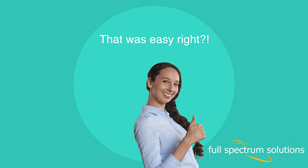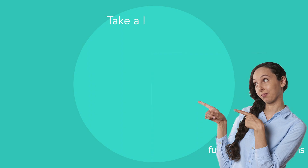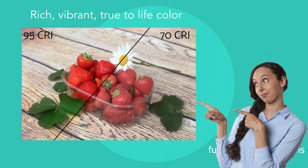That was easy, right? Does high CRI full-spectrum light make a difference? Take a look at this — rich, vibrant, true-to-life colors.